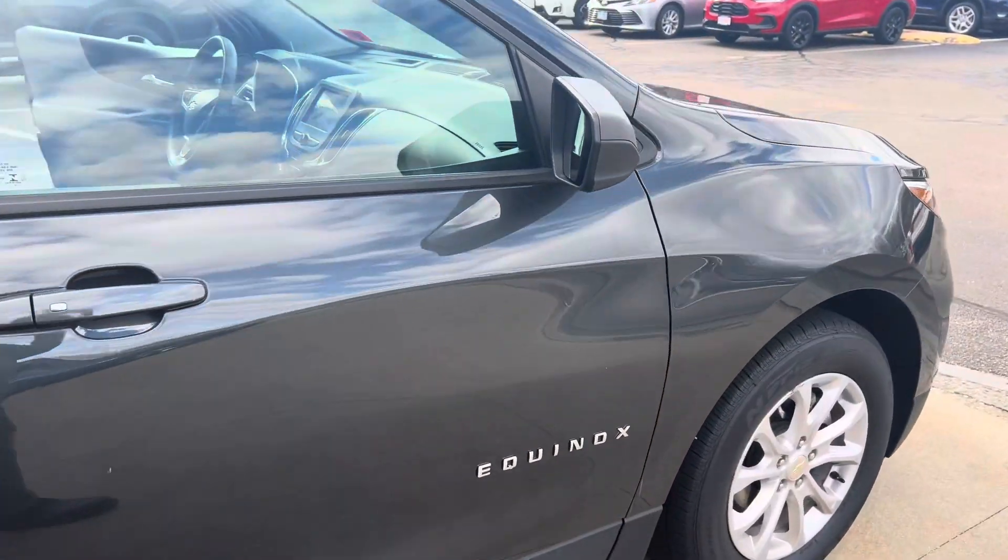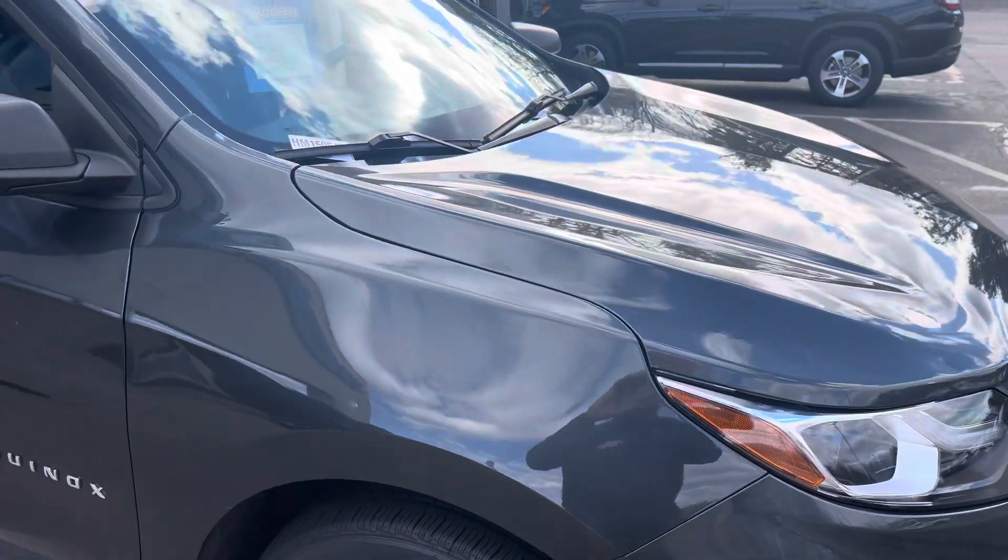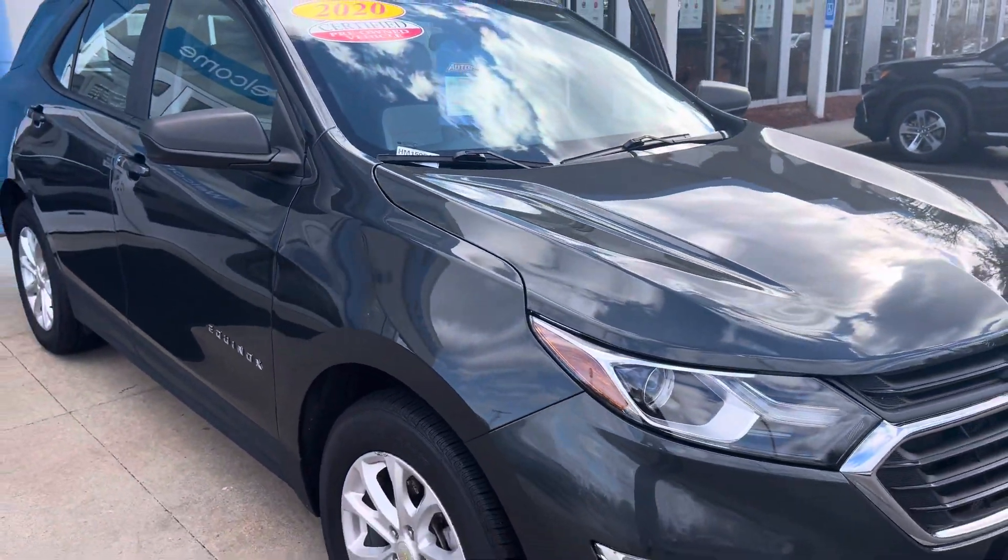This car has been heavily discounted. It is nearly $2,000 below Carfax valuation, so an excellent value on this particular Chevy.